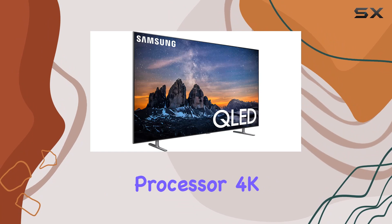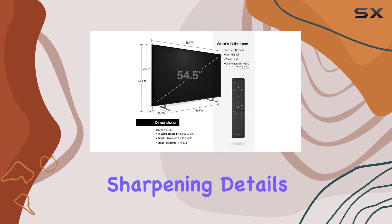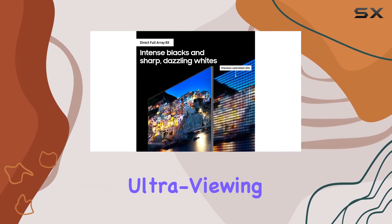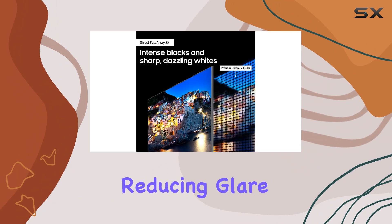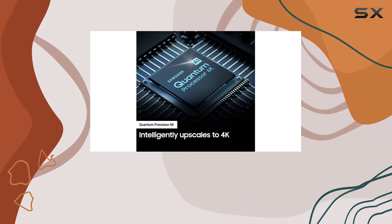The Quantum Processor 4K is the brains behind the magic, upscaling content to 4K quality, sharpening details, and enriching colors, no matter the source. The ultra-viewing angle is a game-changer, reducing glare and maintaining vibrant colors from any seat in the room, ensuring everyone gets the best view.